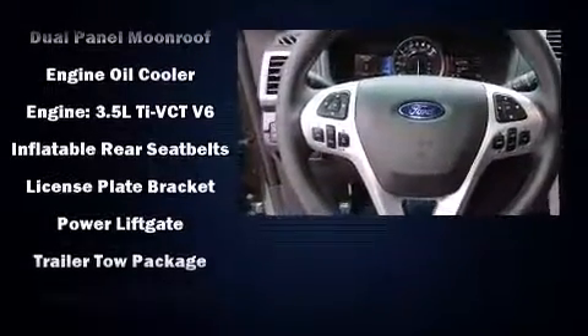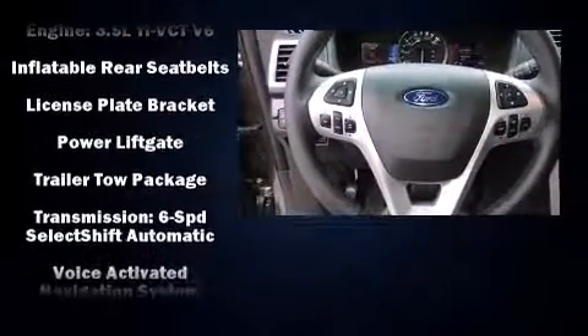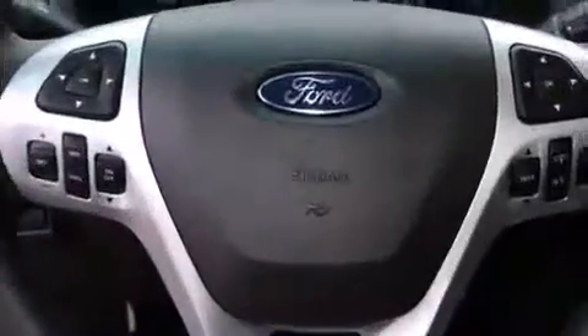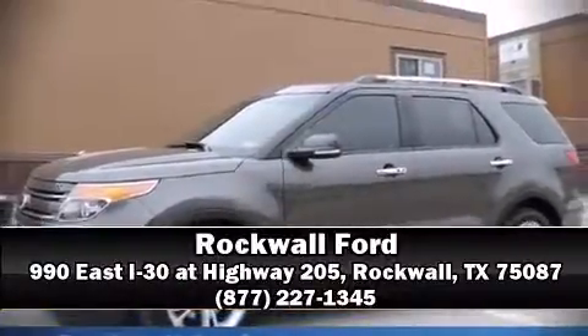Curtain airbags combined with standard stability control create a comprehensive safety network. Our sales reps are knowledgeable and professional. Call now to schedule a test drive.